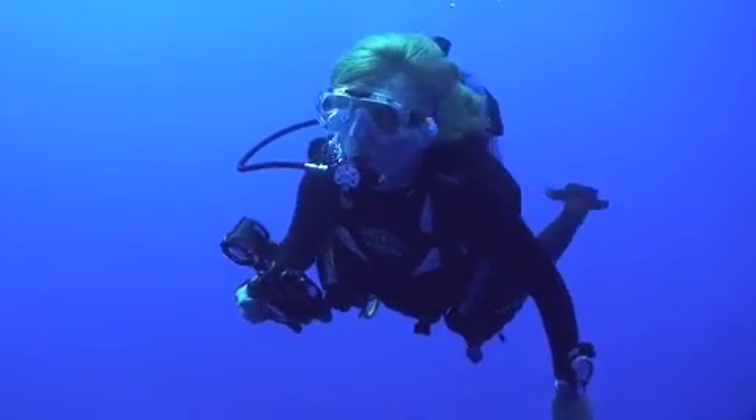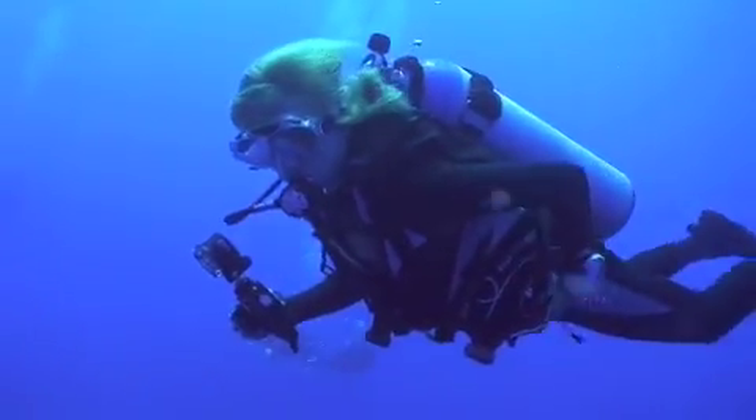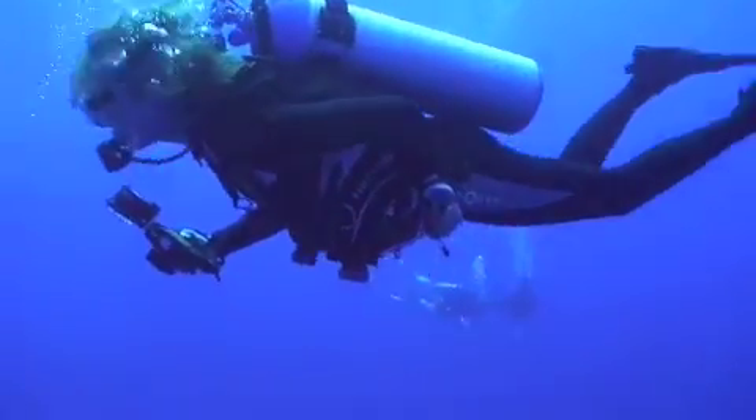This morning's dive was not very successful. We spent our time swinging around and looking at a whole lot of blue. Fortunately, the second dive after lunch produced this.